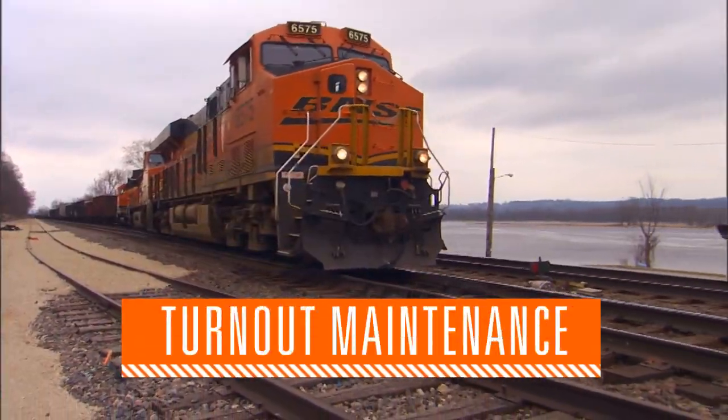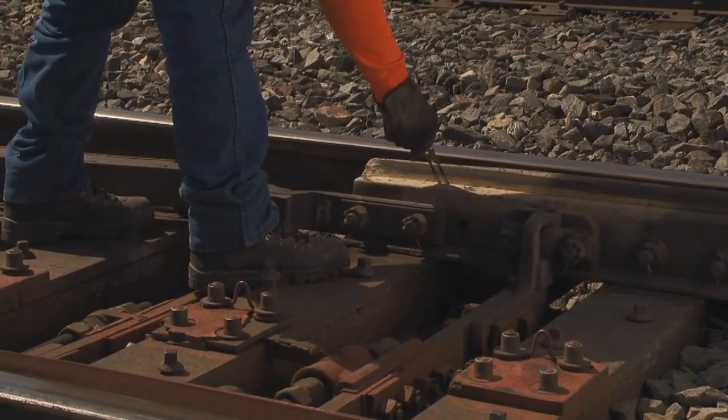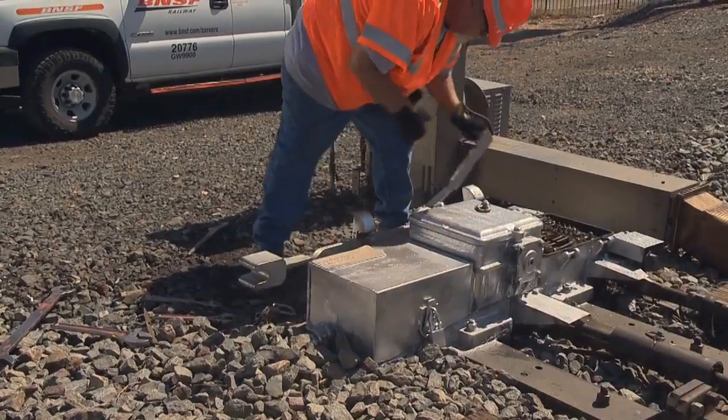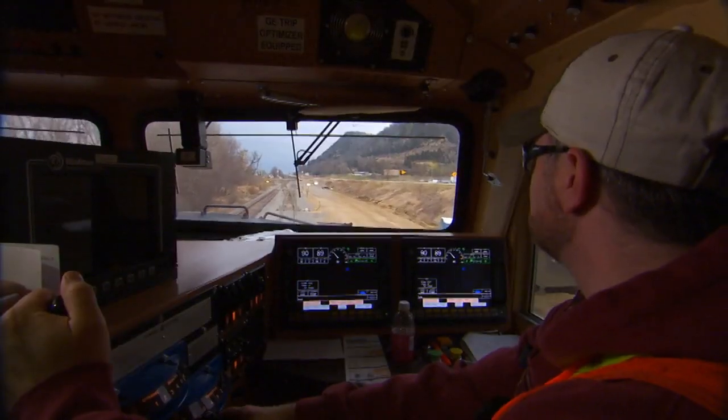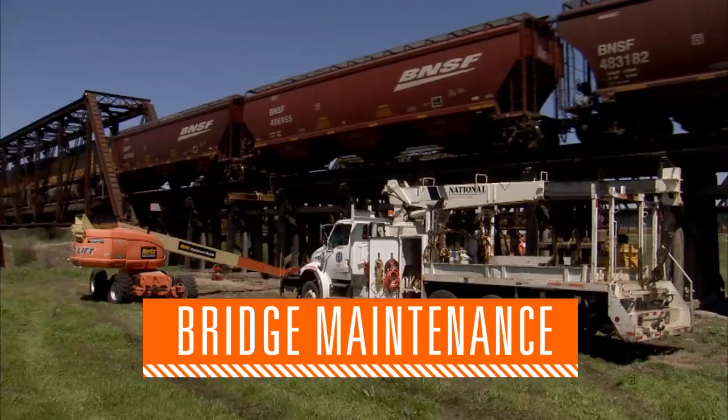Thousands of our switches, or turnouts, that are needed to direct trains on and off the main track into sidings or crossovers, receive regular maintenance each year. And consistent maintenance of our bridges ensures everyone's safety.